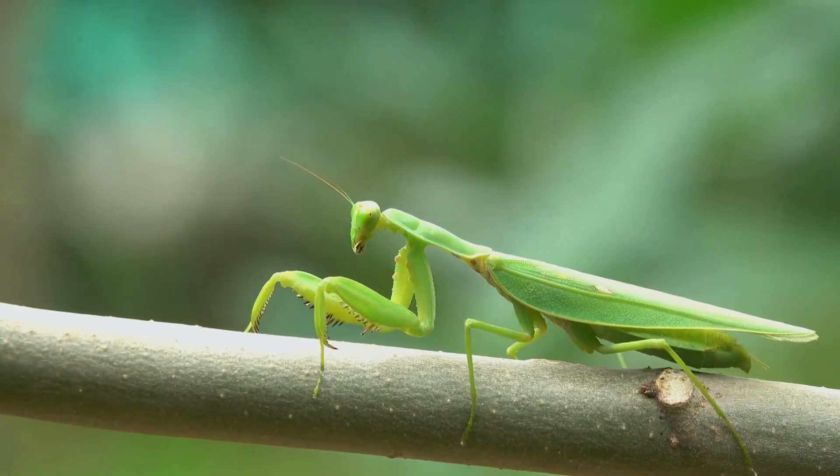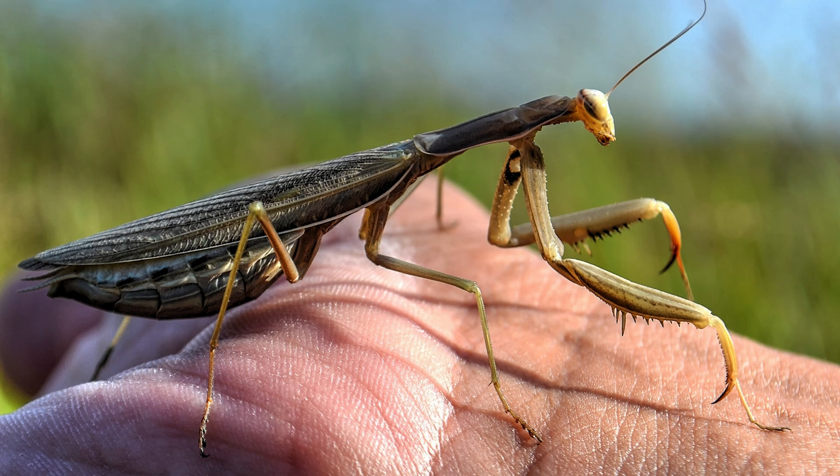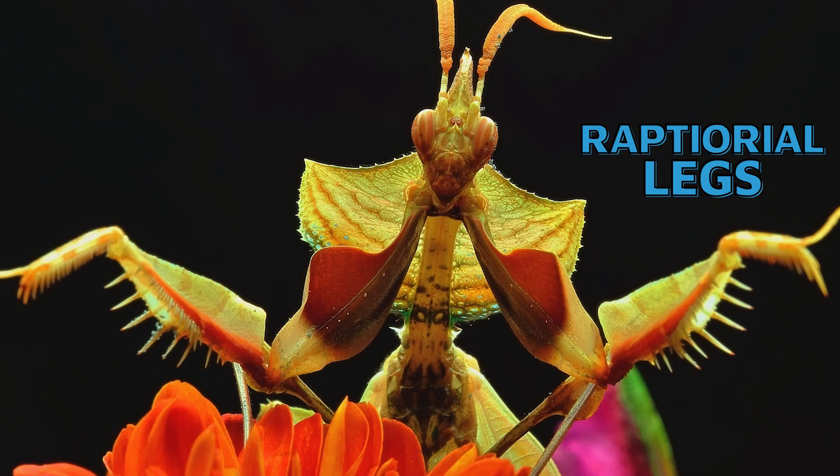Across the many different species of mantids, there's plenty of variation between color, size, and other features. However, they all share a few defining traits. Mantids are among the largest of the insects, adults generally ranging from 2 to 5 inches long. A mantid's front legs are called raptorial legs because of the way they are modified. You can see them represented here on this Carolina mantis.